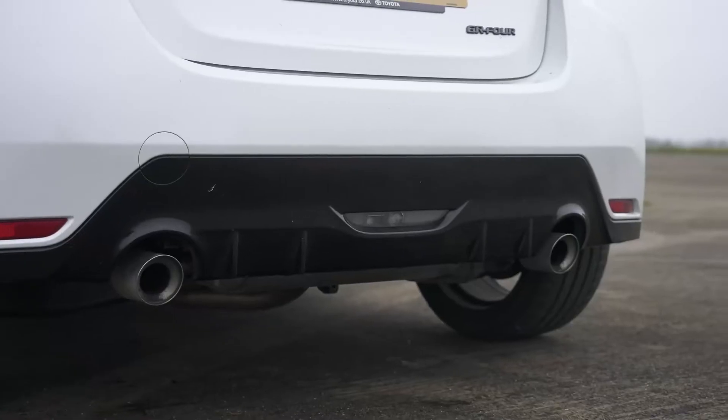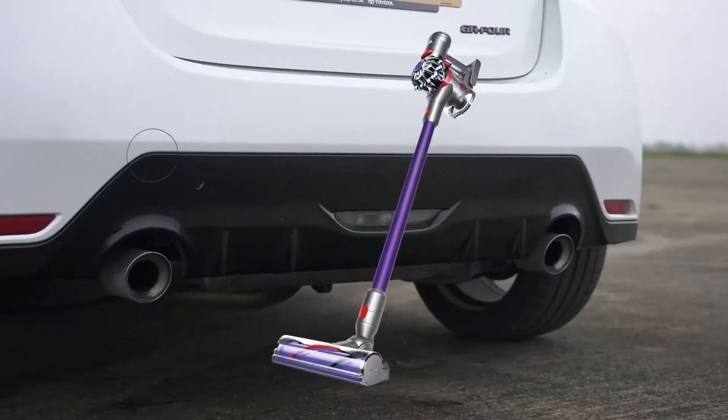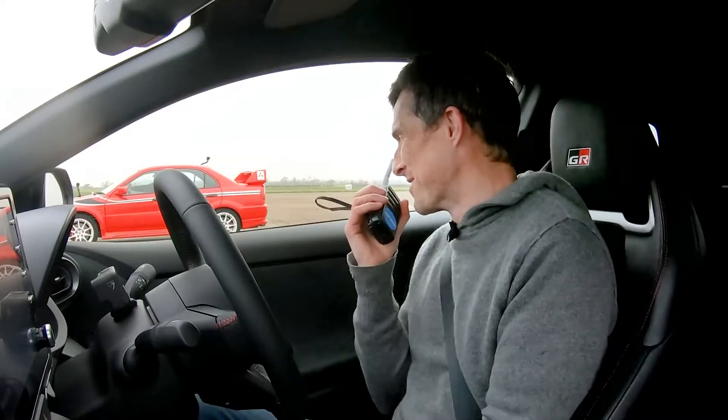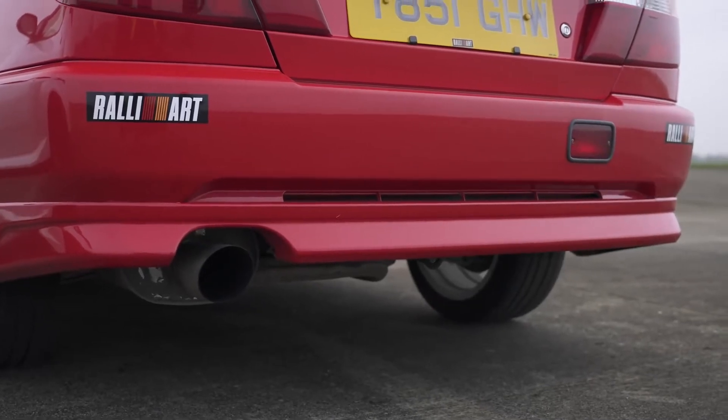Before we race, let's have a sound check. Inside the GR Yaris it sounds quite good, but that's because Toyota plays fake noise through the speakers. On the outside though, it's all just vacuumy. You can hear the turbo whistling — they're not faking that noise. Inside the Evo it sounded pretty good — was it crap on the outside? Rubbish, sorry. This Yaris has to deal with particulate filters and EU noise regulations. Back in 2000 it was fine to just poison everybody — at least things sounded good as you coughed.